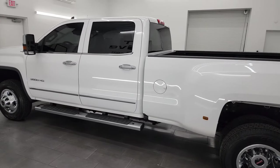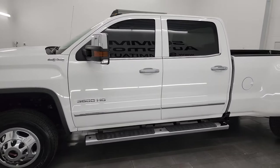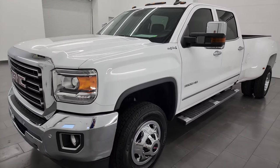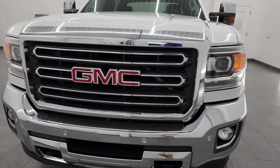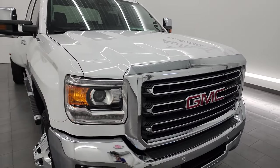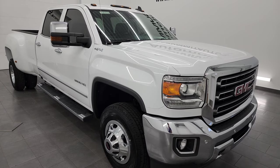This 2017 GMC Sierra 3500 has the 6-liter V8 gas engine, paired up with the 6-speed automatic transmission. This truck has been fully safetied and inspected by our service shop per the state of Wisconsin inspection process. It has a fresh oil and filter change, all the fluids have been checked and topped off. This truck is 100% ready to go.